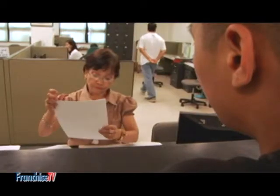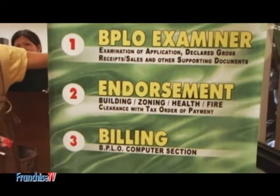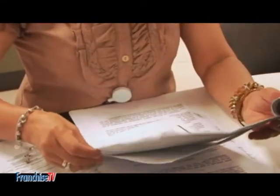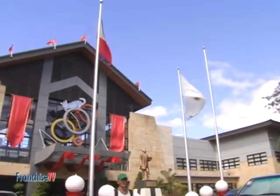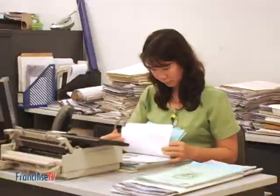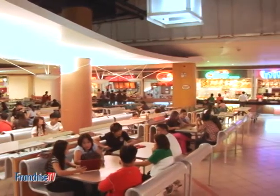In the course of building a business, securing legal documents is one of the fundamental steps one has to undergo. That is why on our previous episode we walked you through every step on getting your business seal of legitimacy — the business permit. This week we go back to the City Hall of Muntinlupa to tackle two other important documents which, when secured, will surely be beneficial not just to the business but more importantly to its consumers.